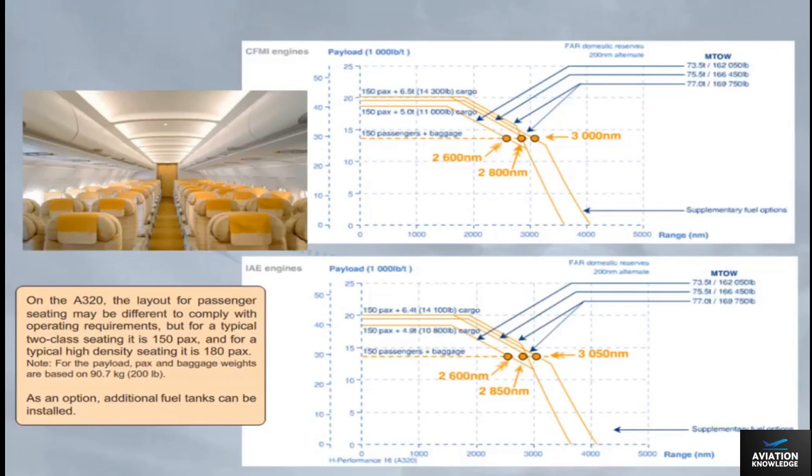On the A320, the passenger seating layout may differ to comply with operating requirements. For a typical two-class seating, it is 150 passengers, and for a typical high-density seating, it is 180 passengers. For payload, passenger and baggage weights are based on 90.7 kilos or 200 pounds. As an option, additional fuel tanks can be installed.